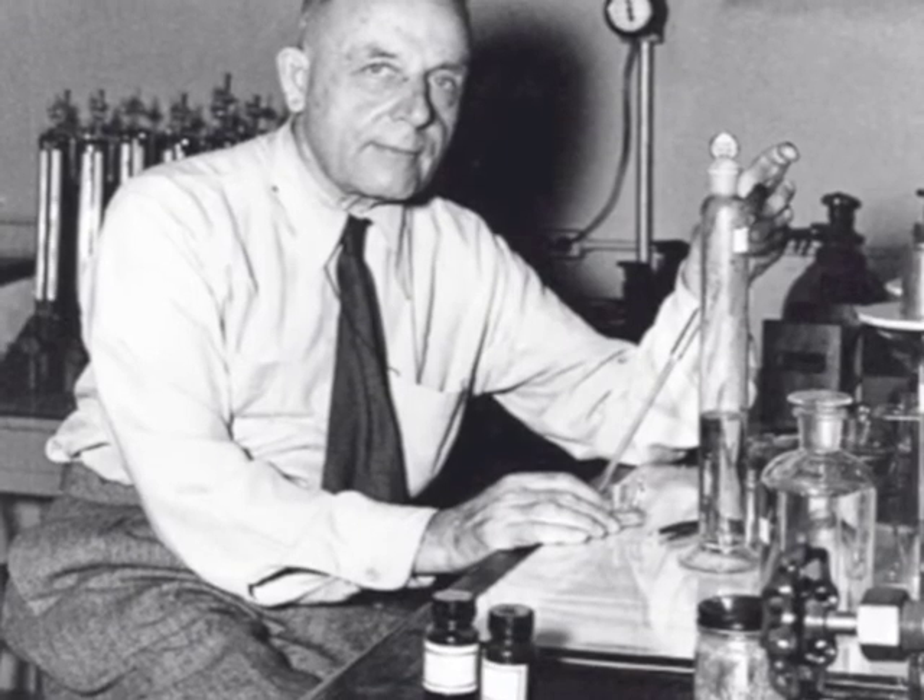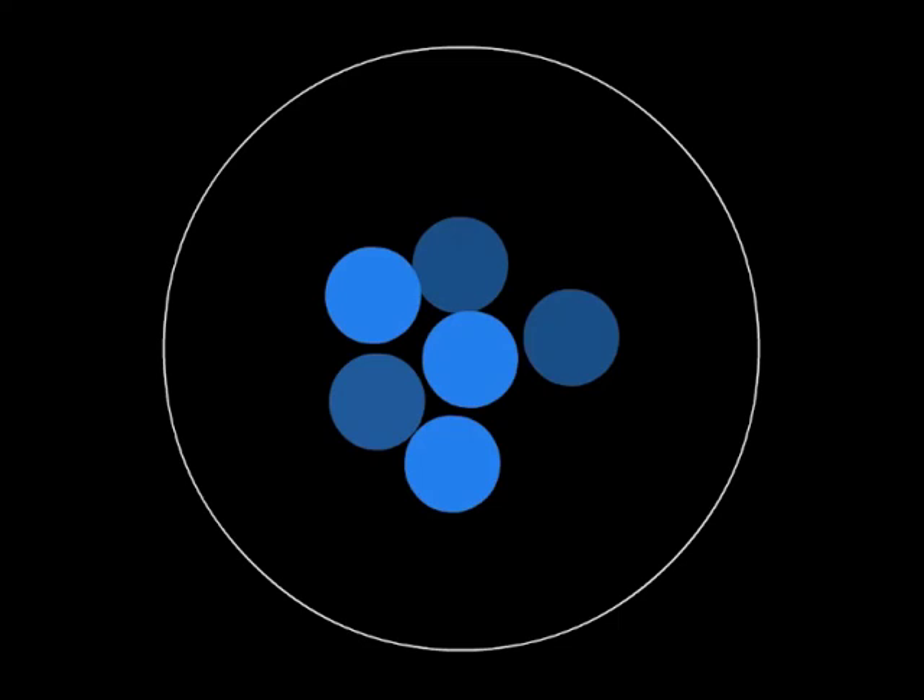Since the days of Otto Warburg, scientists have wondered why cancer cells metabolize sugar the same way that yeast does. In 2009, Professor van der Heiden and his colleagues proposed a startlingly simple explanation: they suggested that the strange metabolism of cancer cells is perfectly suited to the unique needs of a cell that is constantly growing.